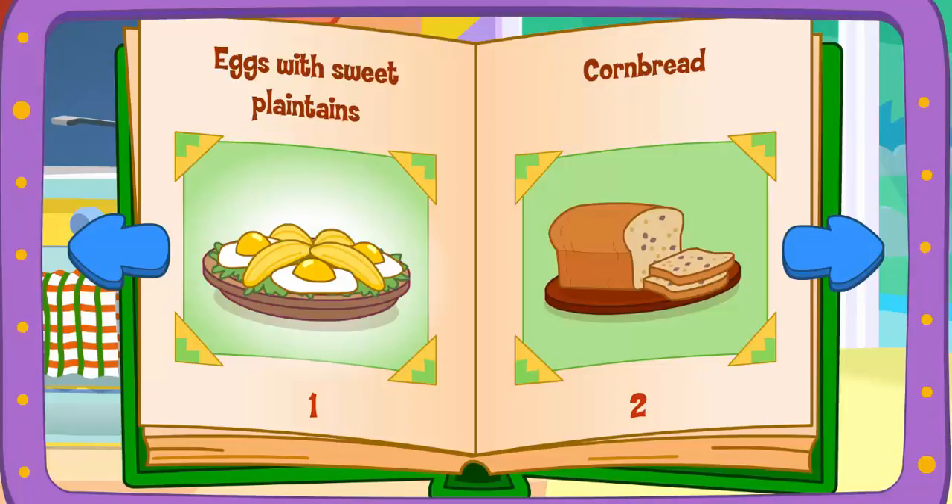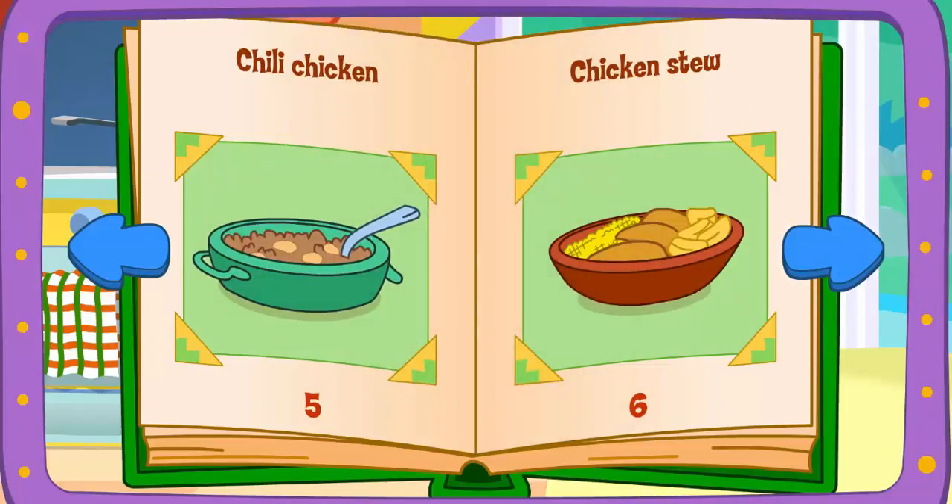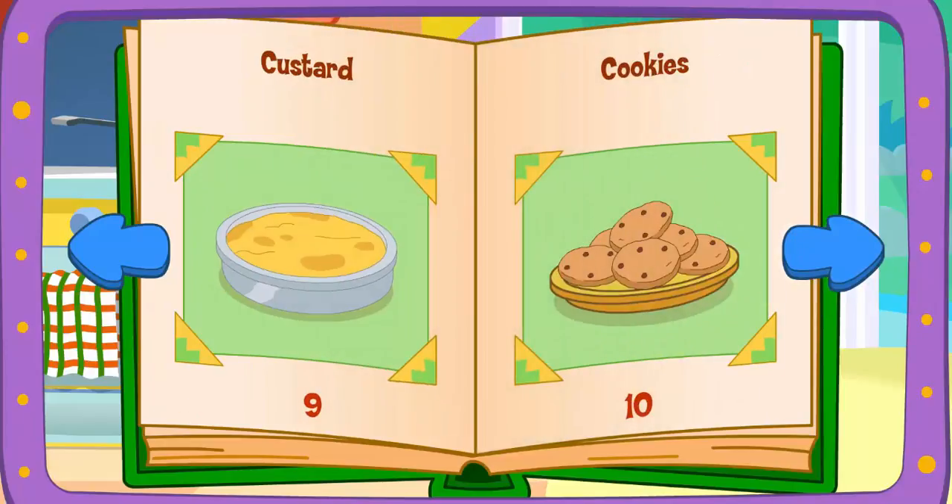Eggs with sweet plantains. Cornbread. Chicken tortillas. Rice with pigeon peas. Chili chicken. Chicken stew. Empanadas. Cheesy potato patties. Custard. Cookies.